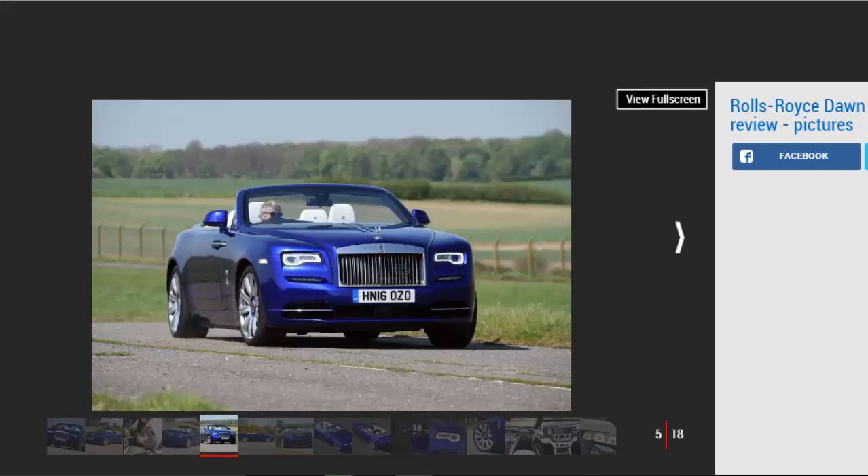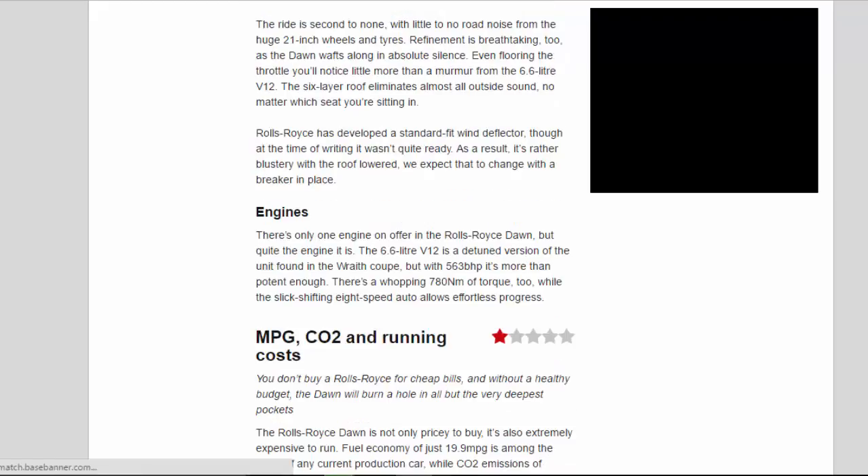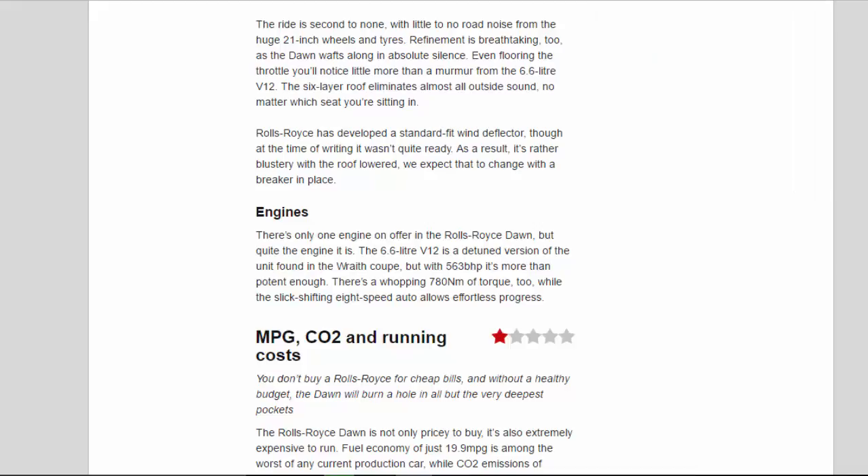Unlike in a Mercedes S-Class Cabriolet, you won't find any steering wheel-mounted paddles, with bosses insisting the Dawn is more for boulevard cruising than back-road blasts. The ride is second to none, with little to no road noise from the huge 21-inch wheels and tyres. Refinement is breathtaking too, as the Dawn wafts along in absolute silence. Even flooring the throttle, you'll notice little more than a murmur from the 6.6-litre V12. The six-layer roof eliminates almost all outside sound, no matter which seat you're sitting in.